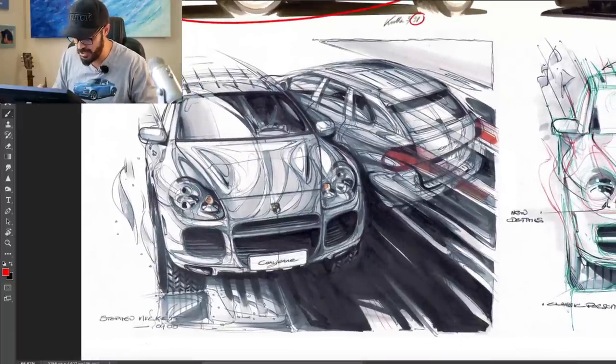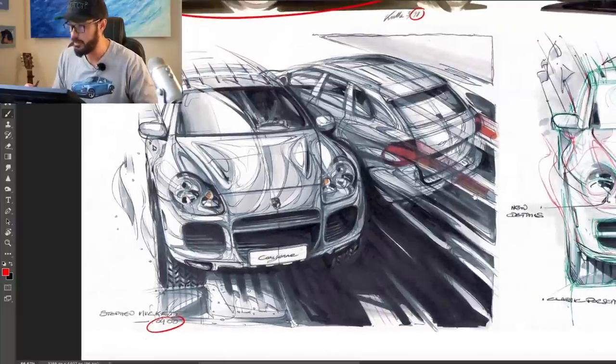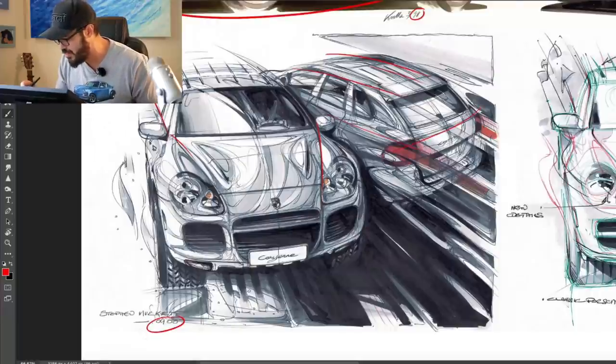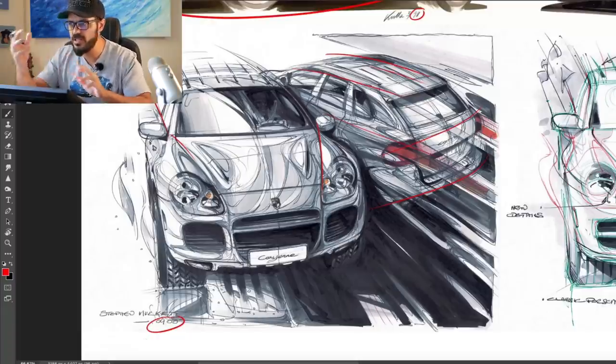Here we have sketches — I can't really see the date — but this is the first generation Porsche Cayenne design sketches. Just have a look at the movement and the power in these sketches. You can feel the movement and the artistic expression. They're not clean at all — you can see all the lines going on here. This is what I love about design sketching when designers really express themselves artistically and don't just make a clean Photoshop render all the time. This is what I want to see.